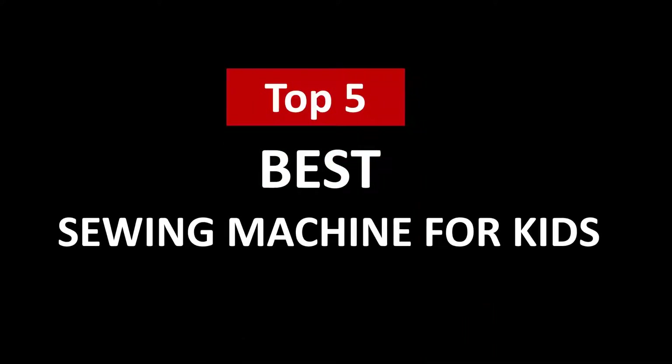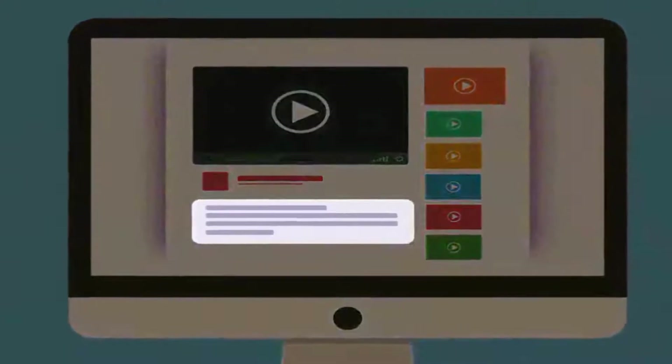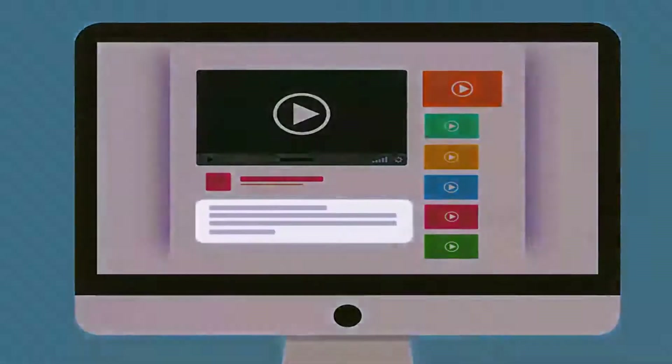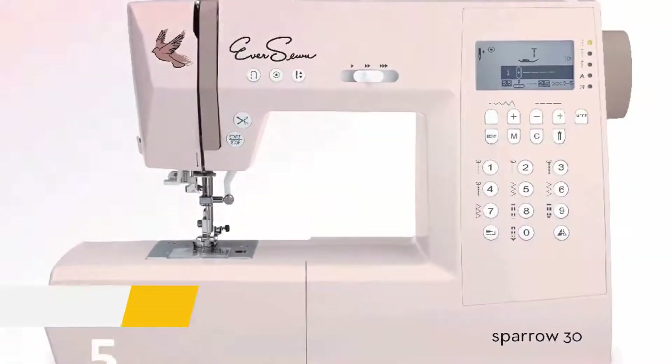Hi, welcome to Upper Review. In this video we are going to check out the 5 best sewing machines for kids. I made this list based on my personal research and opinion, and I tried to list them based on their quality, price, durability, and more. If you want to see the price and find out more information about these best sewing machines for kids, you can check out the links in the description below.